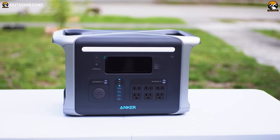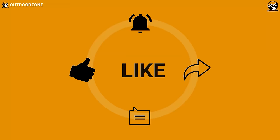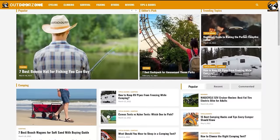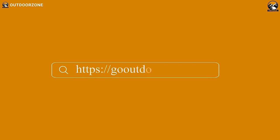So that was our list of amazing car camping gadgets and accessories. Thanks for watching. Feel free to reveal your thoughts in the comment section and share this video if you find it helpful. And to know more about outdoor products, reviews, and buying guides, you can visit our website, GoOutdoorZone.com.